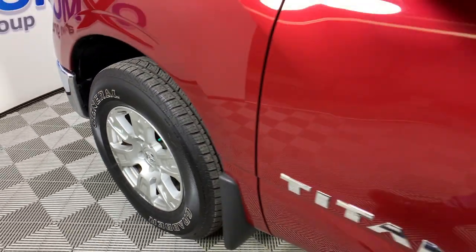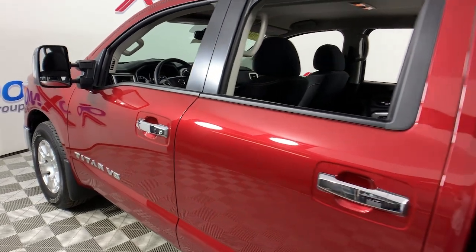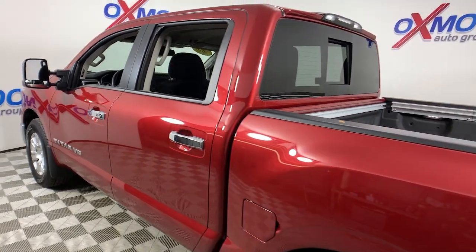Enjoy the view of this 2018 Nissan Titan. This vehicle still has fewer than 20,000 miles on the clock, so it won't last long.